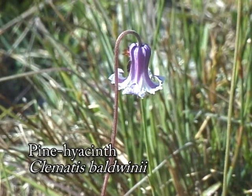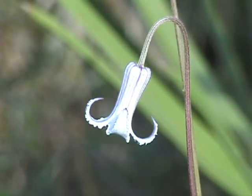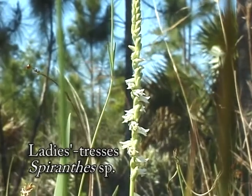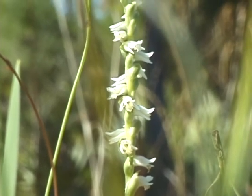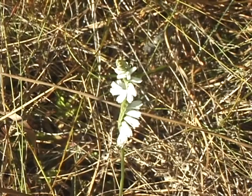It's endemic to Florida and found in pineland habitats in the central and southern parts of the state. We also saw the ladies tresses, a very ornate wildflower with a spiral of tiny white flowers flowing down and around its green stem. This wildflower is actually an orchid.